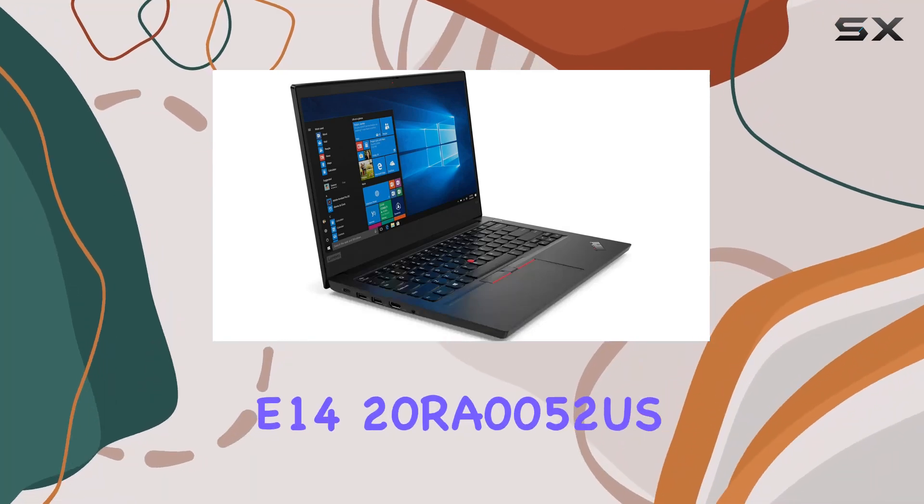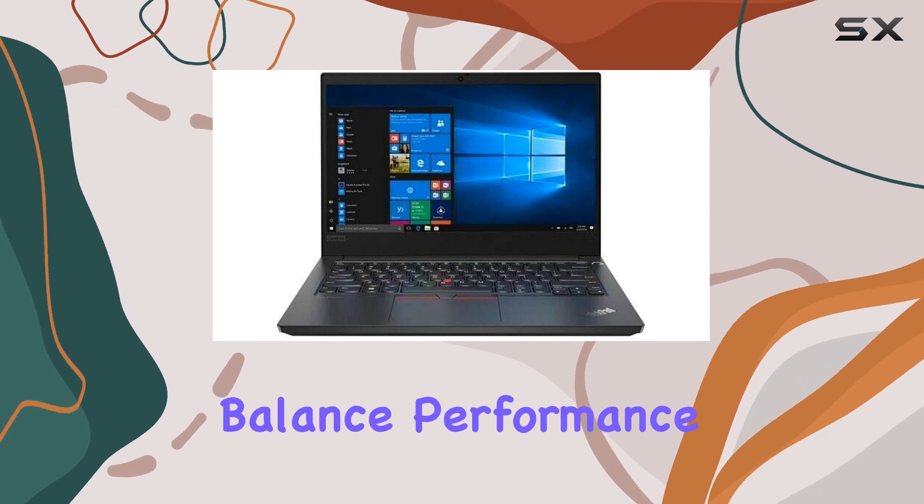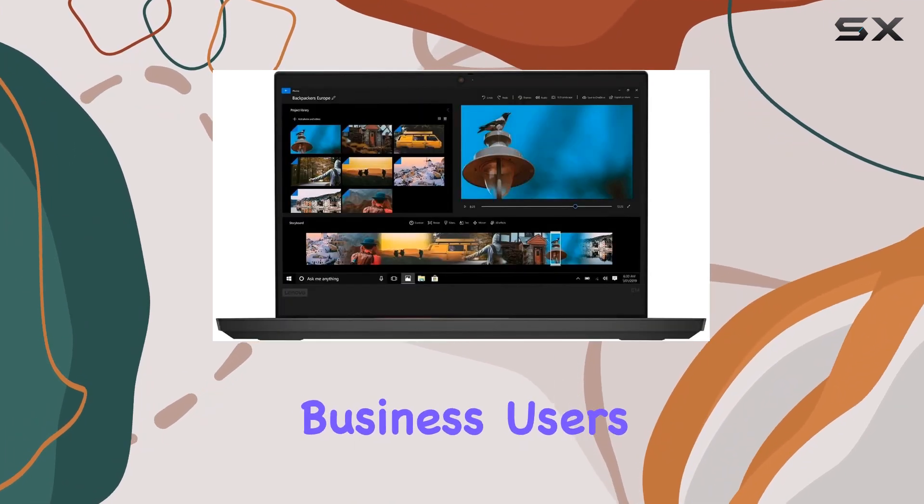The Lenovo ThinkPad E1420RA0052US is a notebook that seems to balance performance and affordability, especially for business users.